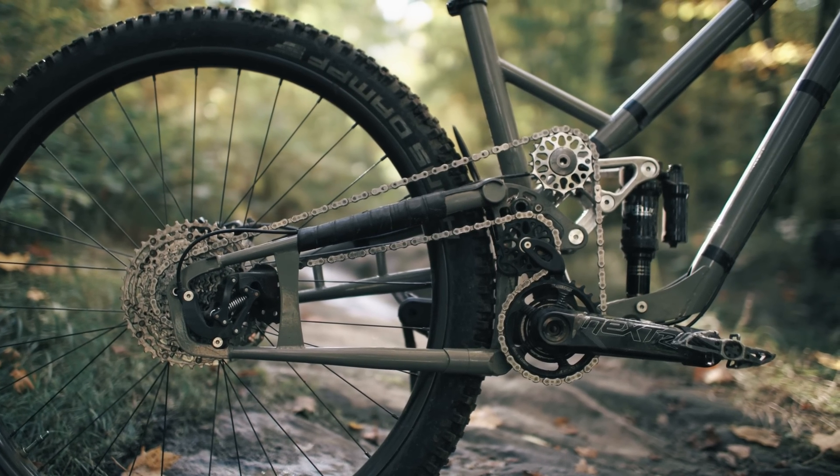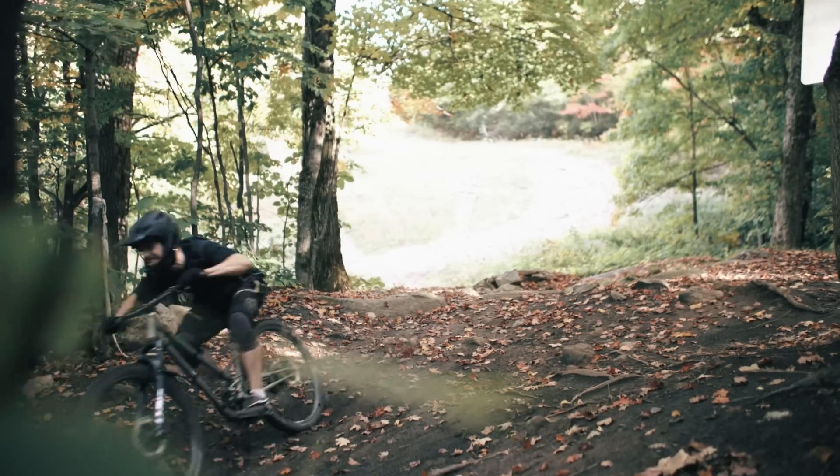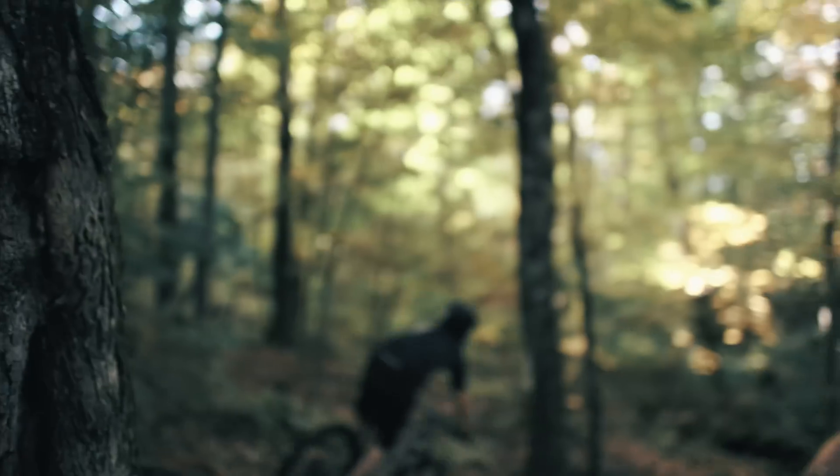So does this mean we're going to see the Superdrive on more bikes soon? We will have to watch this space. So how does this mad looking system work then?